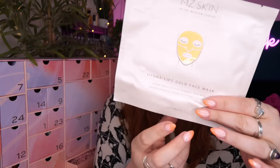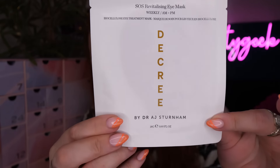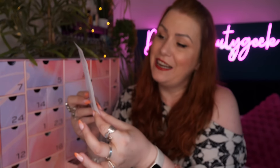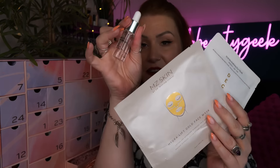Really really happy with that! To go with it we've got an MZ Skin by Dr Mariam Zamani Hydrolift Gold Face Mask - a lifting and hydrating hydrogel face mask. I used this recently in a different beauty box; it's even better if you pop it in the fridge so it's nice and cold. Then we've also got an SOS Revitalizing Eye Mask containing niacinamide, rose water, panthenol, and caffeine - enriched with ceramides, glycerin, and hyaluronic acid. So something for your eye, something for your face, and then a serum.